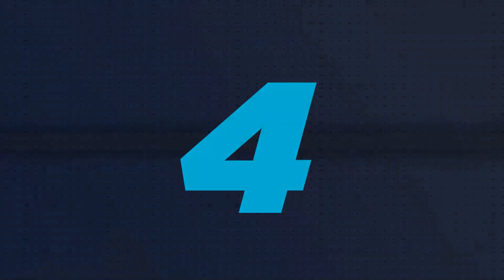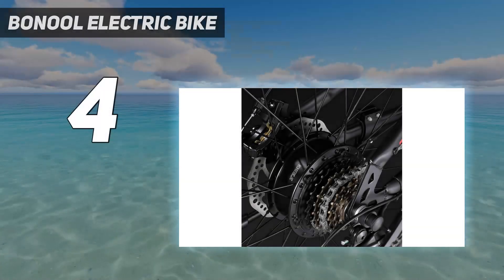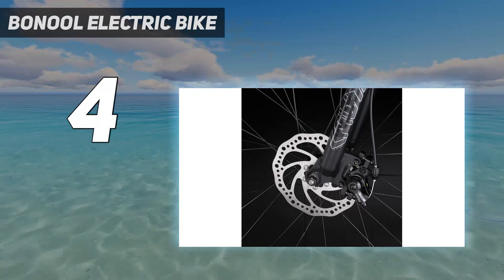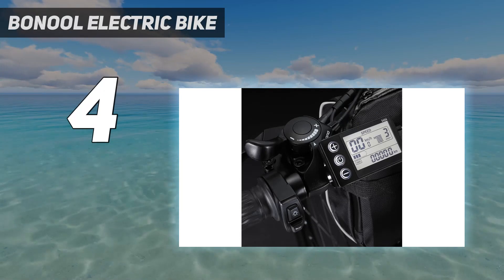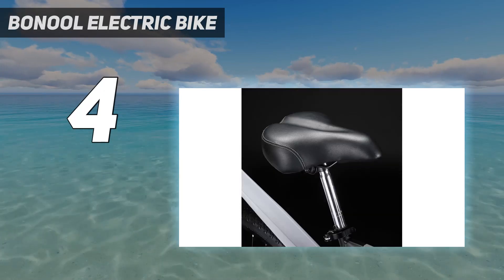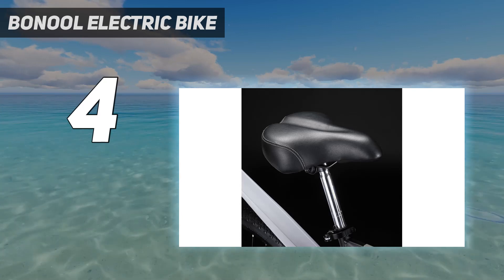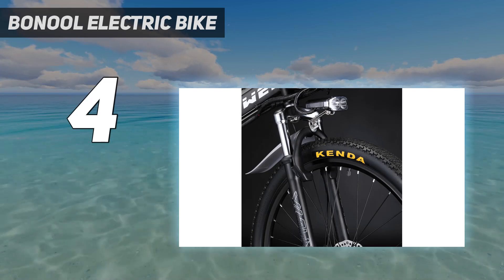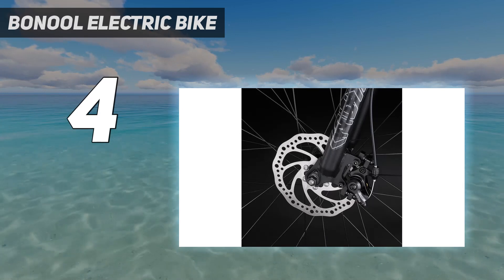Coming in at number 4: the Baneuil Electric Bike. The folding electric mountain bike features an ultra-lightweight yet strong aluminum alloy frame that can quickly fold and be stored in the trunk of a car or at home. It's easy to carry, allowing you to start your cycling trip at any time. Equipped with adjustable seats and handlebars, as well as removable batteries, it can adapt to people of different heights and weights, providing a comfortable experience.